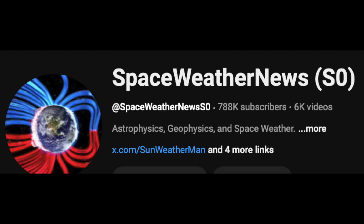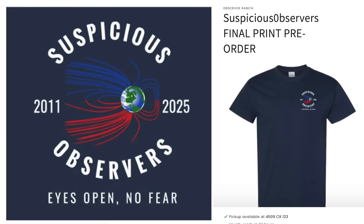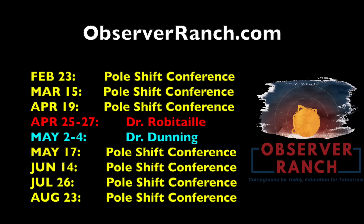Now that the Suspicious Observers name is retired, we are doing that one last run of the Suspicious Observers gear. If you have any of the old gear that says Suspicious Observers and not Space Weather News, that's pretty rare stuff now. Link below to get part of the last run with the old name — only available until January 31st, and based on the last two days, they are not going to last that long. Also don't forget to come see us in person. There is a pole-shift disaster cycle conference at Observer Ranch today, and plenty more events this year. Come see us at ObserverRanch.com.